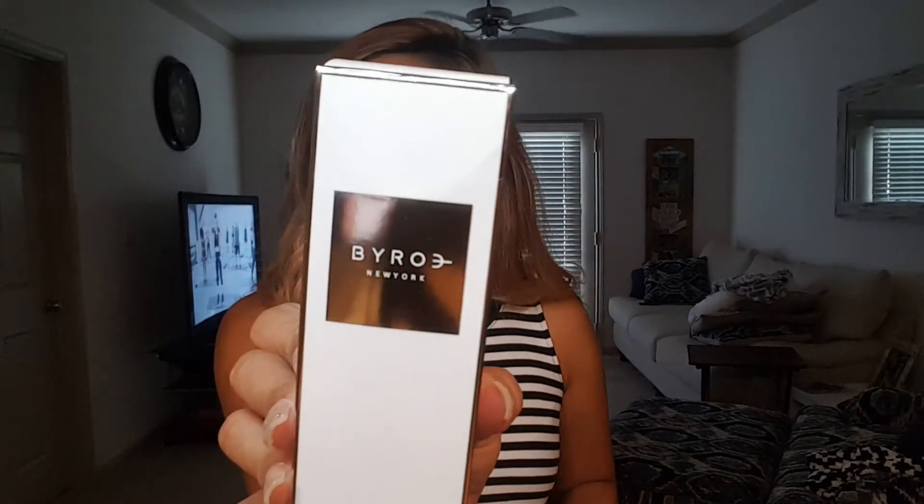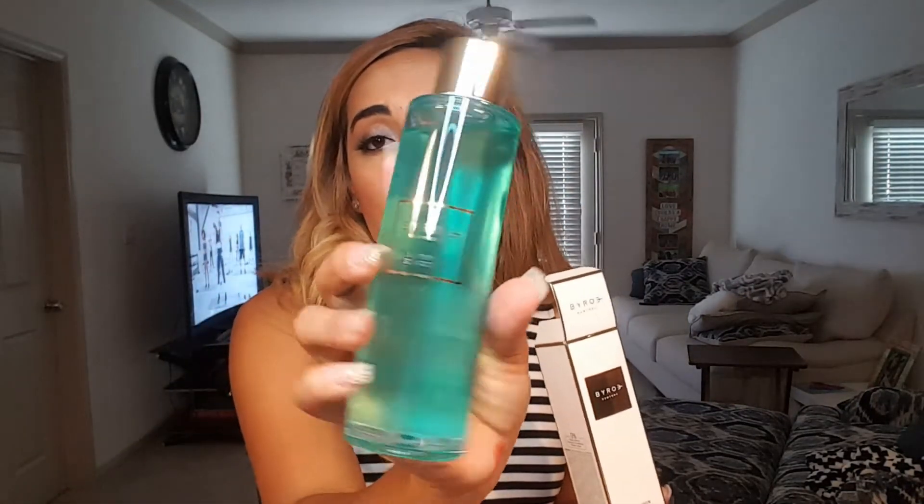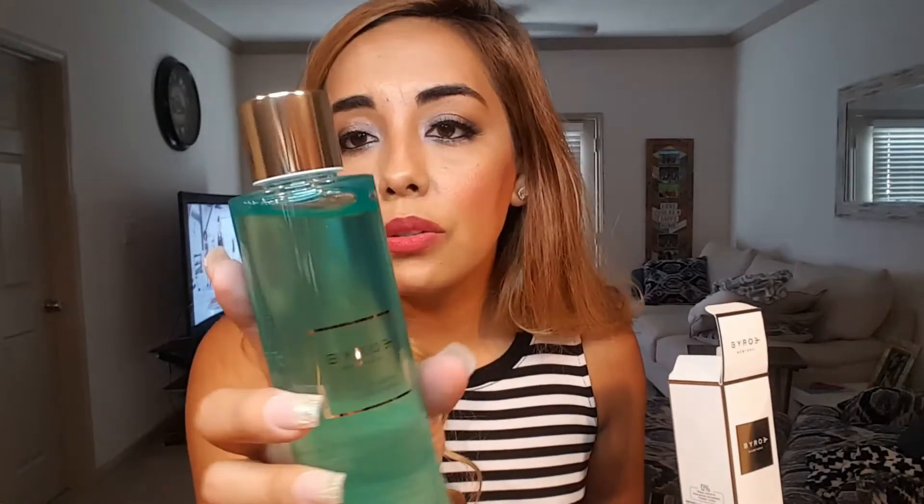Next is a Byroe toner, retailing for $95. She doesn't normally use toners — her routine is cleanser, then moisturizers and serums — but she's going to keep this because it was sent to her and it's a $95 product. She jokes it better make her look 25.